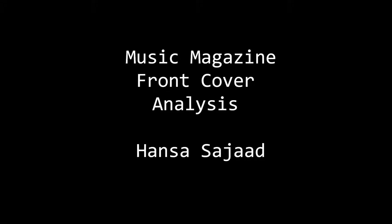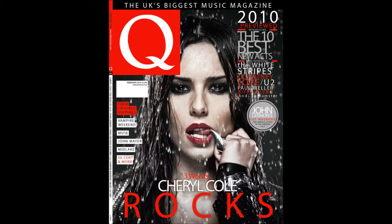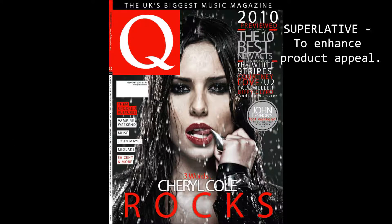The masthead of the magazine is big and bold so the reader can easily see the magazine from a distance, which is a key element for a music magazine. Using a superlative on a music magazine enhances the product and makes the reader want to buy it. For example, it says 'the UK's biggest music magazine,' which suggests that the reader will definitely buy it.